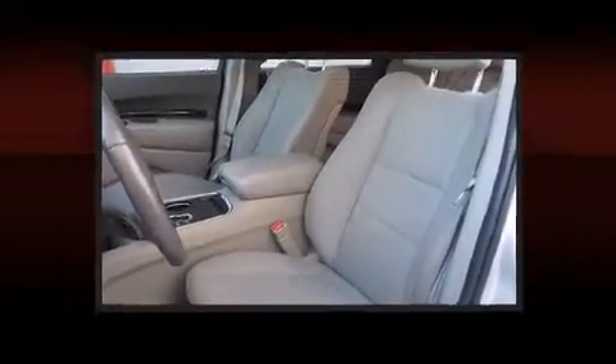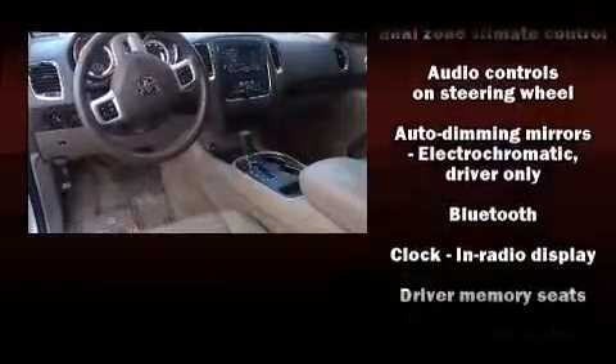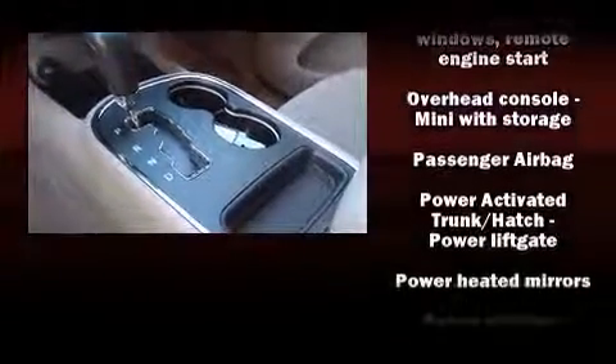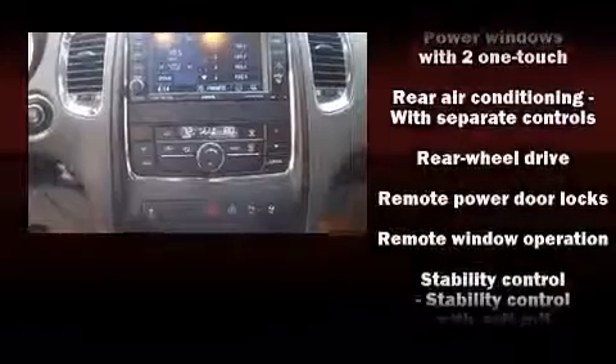Dodge also prioritized safety and security with features such as dual front impact airbags, head curtain airbags, traction control, brake assist, anti-whiplash front head restraints, a security system, and four-wheel disc brakes with ABS. Electronic stability control ensures solid grip atop the road surface no matter how challenging the driving conditions.